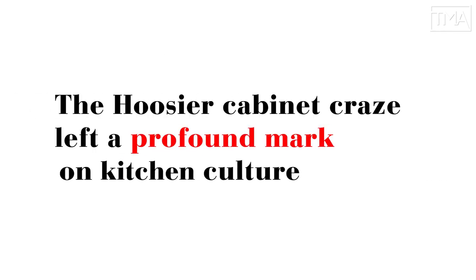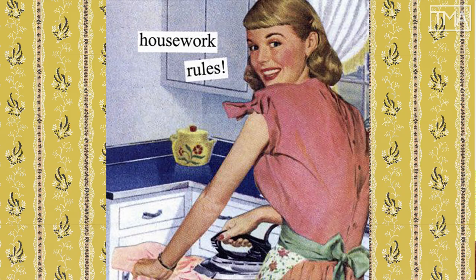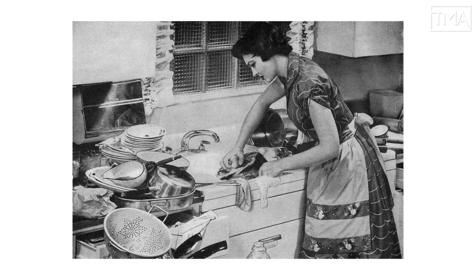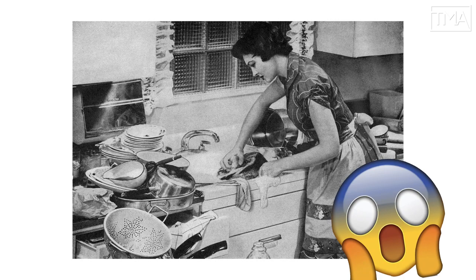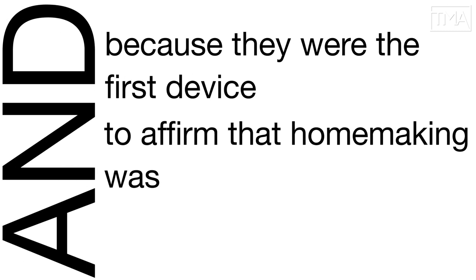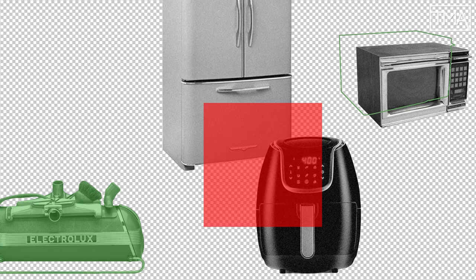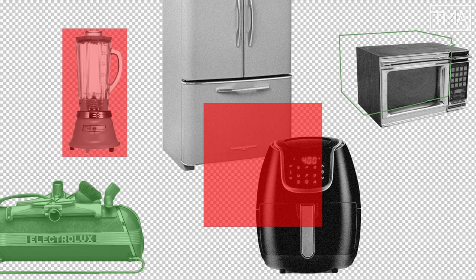But the Hoosier Cabinet craze left a profound mark on kitchen culture, making it more efficient and, at least notionally, improving women's lives, even if those lives were limited to a small geographic footprint. And because they were the first device to affirm that homemaking was hard work, they basically created the market for future labor-saving inventions. So next time you use one of these, give thanks to the humble Hoosier.